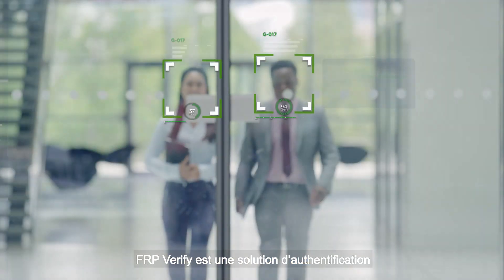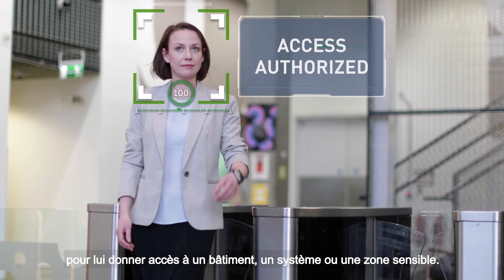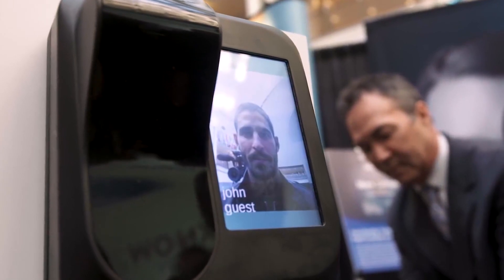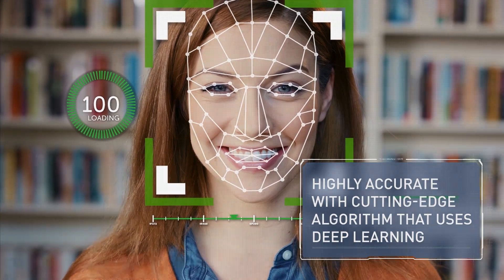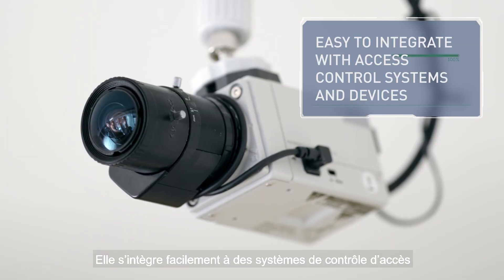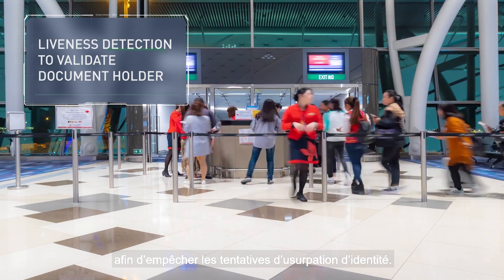FRP Verify is an authentication solution that checks a pre-enrolled person against a list or database in order to grant access to a building, system or sensitive area. It's a highly accurate solution using a cutting-edge algorithm that relies on deep learning. It's easily integrated into access control systems and devices such as passenger gates. Verification comprises liveness detection to prevent spoofing attacks.